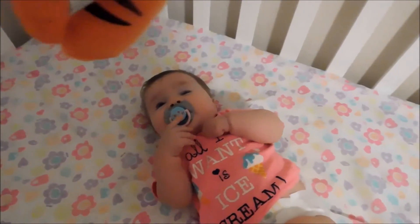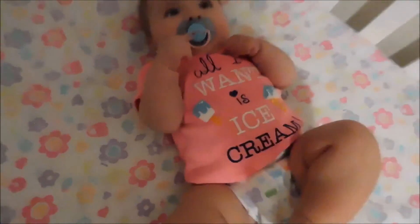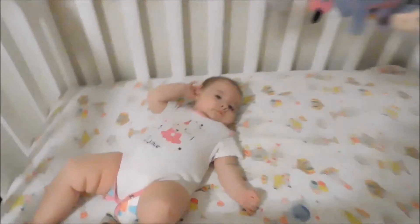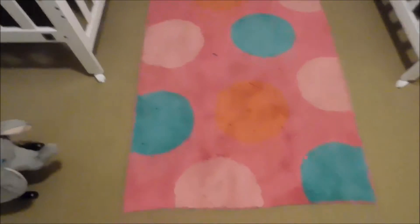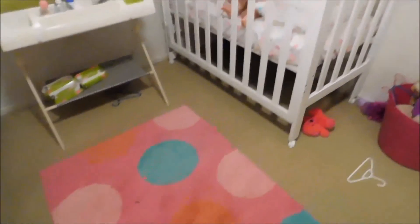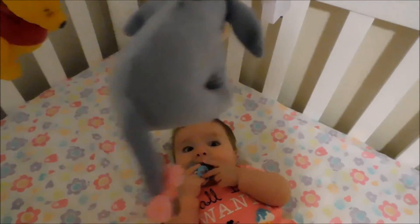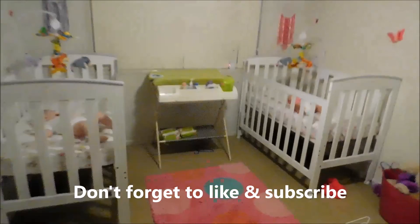They are all nice and clean now and they've got their little jammies on. Anna's shirt says 'All I want is ice cream.' Rose is all ready for bed, all nice and clean. We were also lucky enough to get this rug given to us today – one of our friends from across the road gave it to us because she got a new rug for her little one's room. It's really gorgeous and feels so nice on your feet. Good night, Anna. Good night, Rose. I love you. Good night.